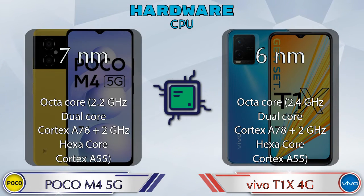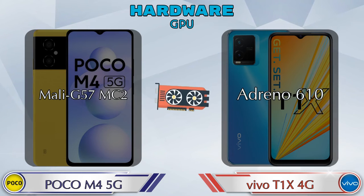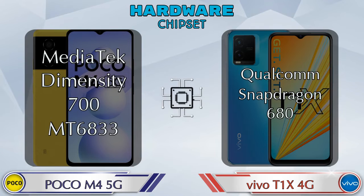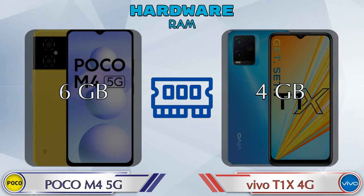Talking about GPU, Mali G57 MC2 is available in M4 5G and Adreno 610 is available in T1X 4G. Talking about chipset, MediaTek Dimensity 700 MT6833 is available in M4 5G and Qualcomm Snapdragon 680 is available in T1X 4G.